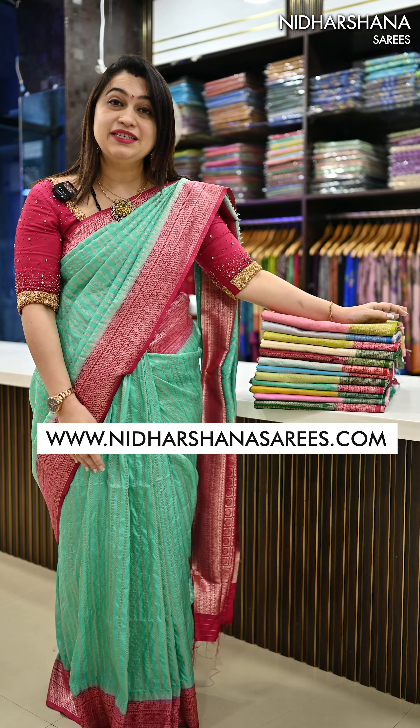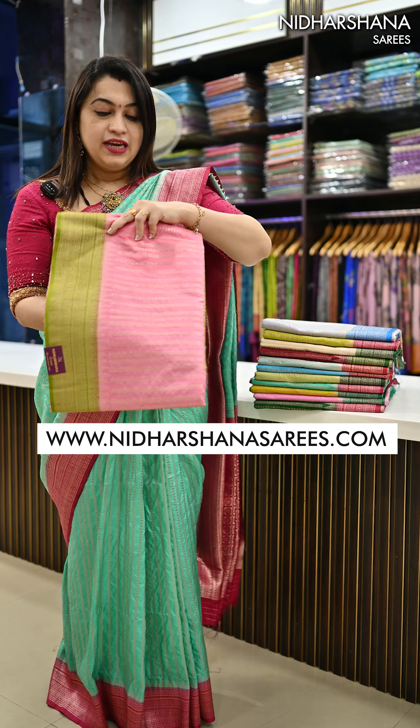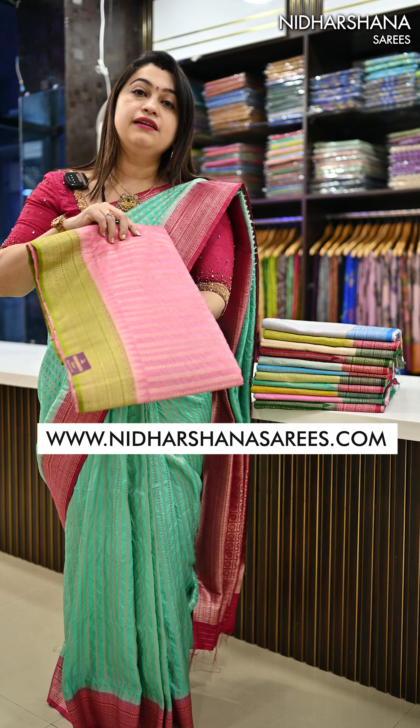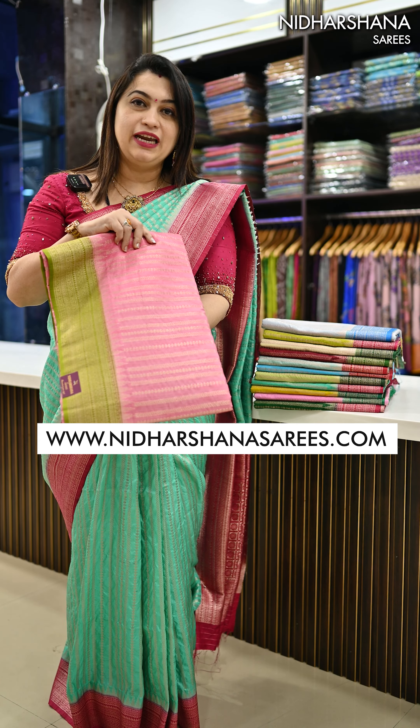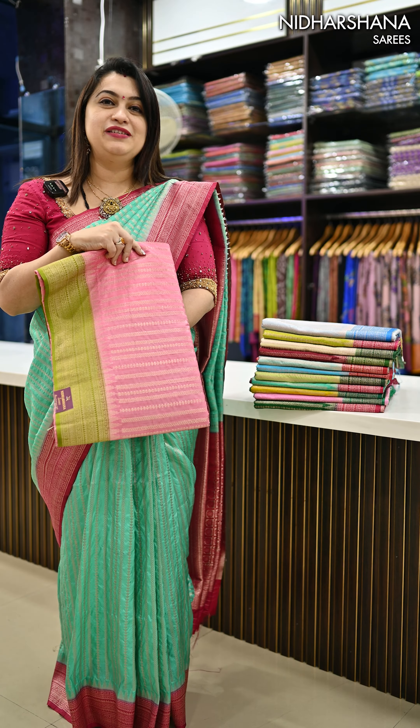I have totally 15 color combinations available in this beautiful semi-kanjivaram silk. It's a kind of soft silk saree that I'm draping, and those are the beautiful pastel color choices available in this beautiful catalog. Let me open and show you how the pallu and blouse piece looks for these beautiful sarees.